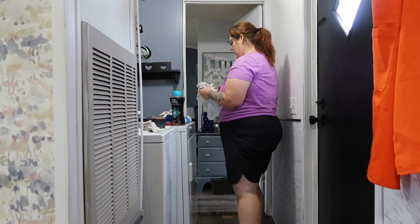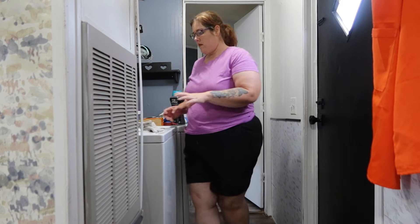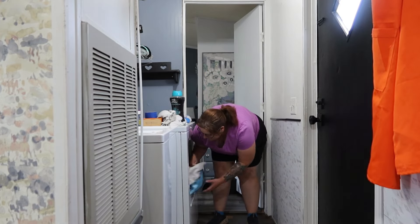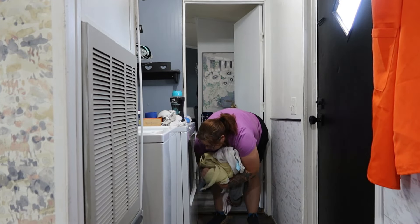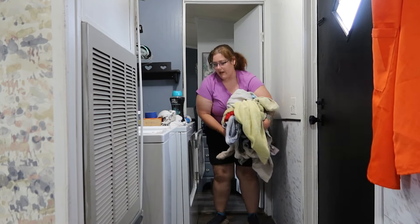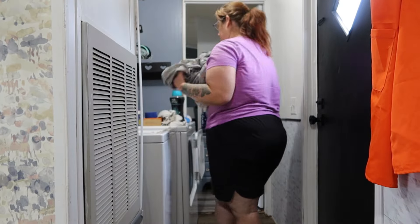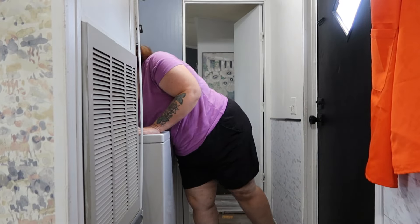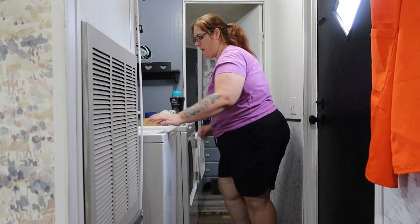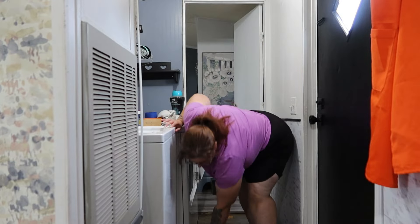I already have a load of clean laundry in the dryer, so I'm going to take that out, put it on the couch, and then put the dirty clothes in the washing machine. Since I'm doing these videos six days a week, I figured I don't have to get everything done in one day — I can just carry it into the next day. I hope y'all really enjoy these types of videos and that they bring you a lot of motivation and ideas.